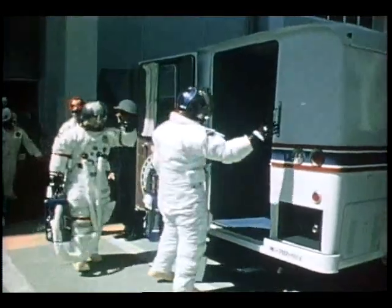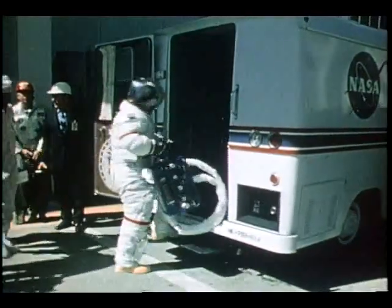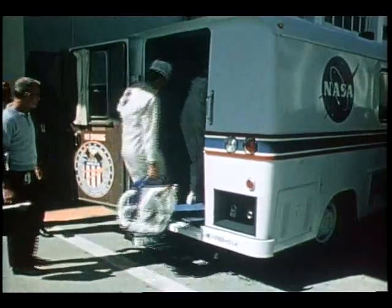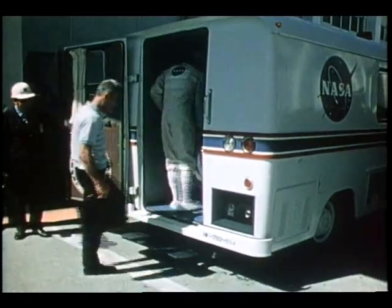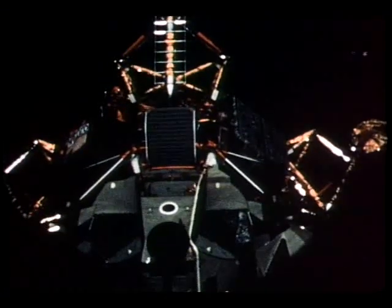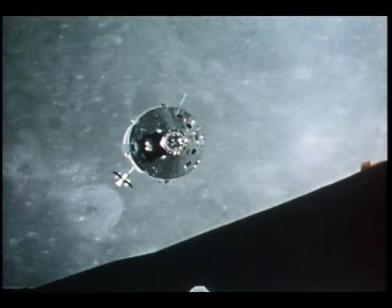Apollo 16, with astronauts Young, Mattingly, and Duke, and Apollo 17, with astronauts Cernan, Evans, and Schmidt, marked the fifth and sixth times Americans landed on the Moon. These two flights also concluded the Apollo program. But as astronaut Eugene Cernan said before Apollo 17, it's not the end, but the beginning.